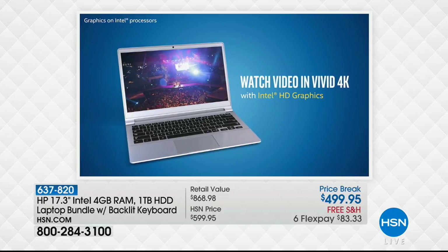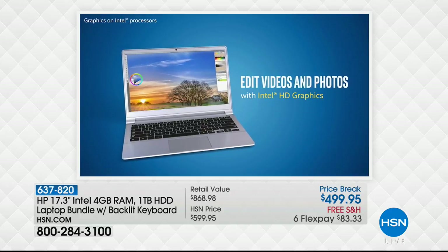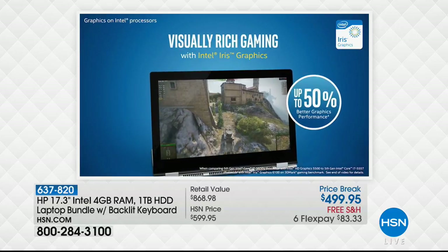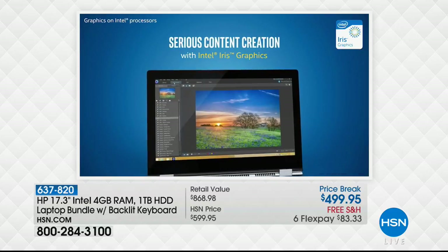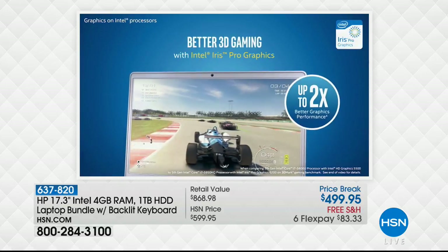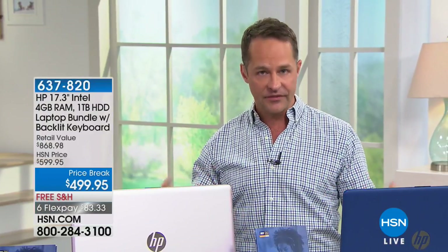Do you like to watch video? Do you like to watch Netflix? I'm watching this great show called Atypical right now. If you like to stream Hulu, YouTube, if you like to be on Facebook — with eight times faster high-definition video, you're not waiting all the time for your computer to buffer, reload, or process the high-def video and audio signal coming in. It's eight times faster.